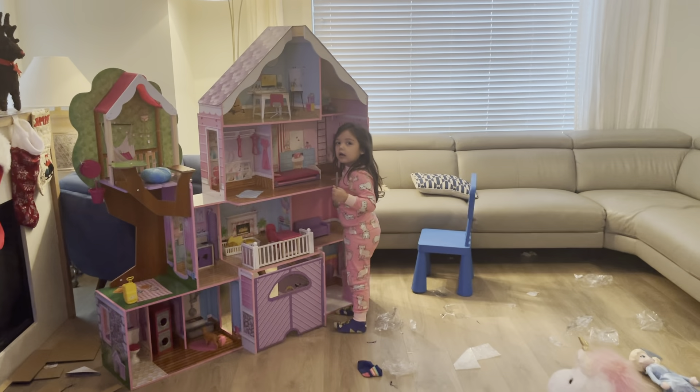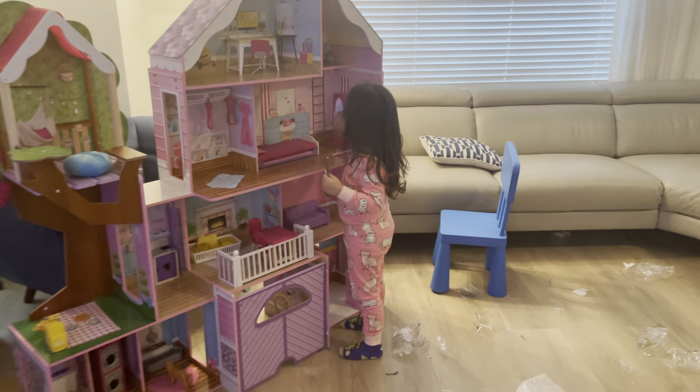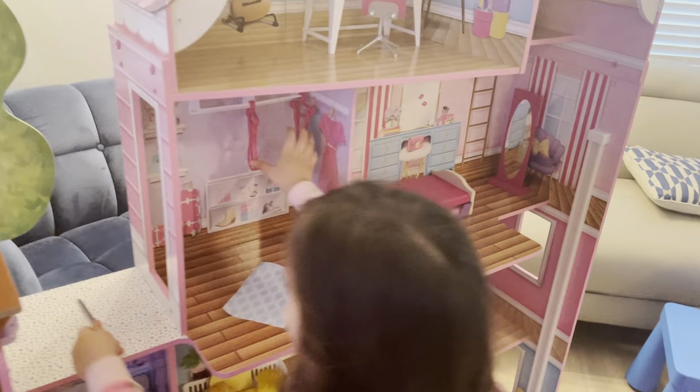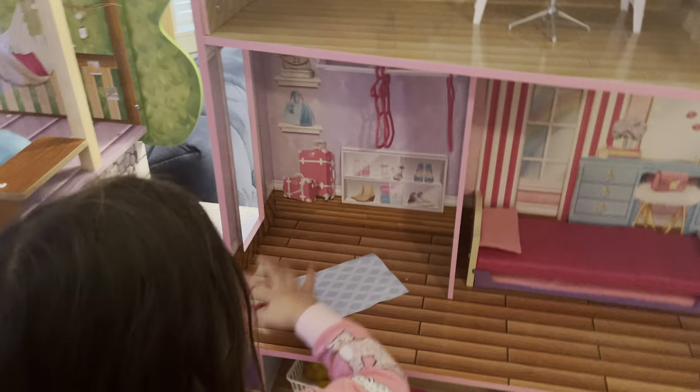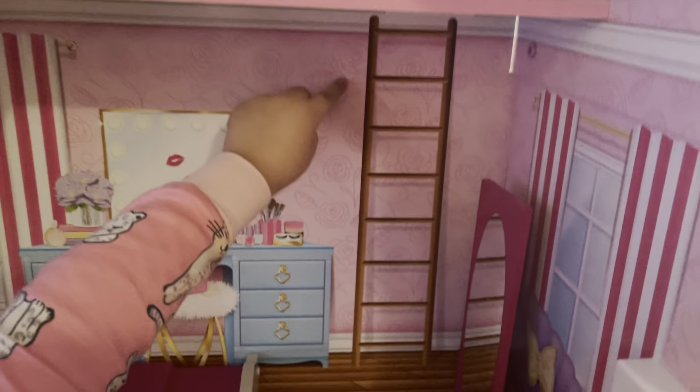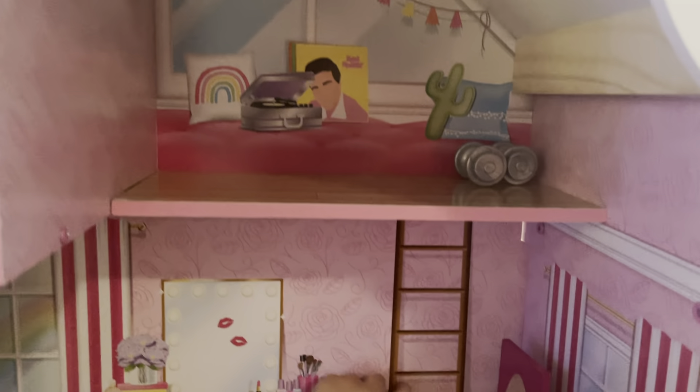Good morning! Aya will give me a tour of her mansion. Wow, okay, can you show me around your house, please? Yeah! So where is the entrance? Oh, what is that? A ladder going up there!